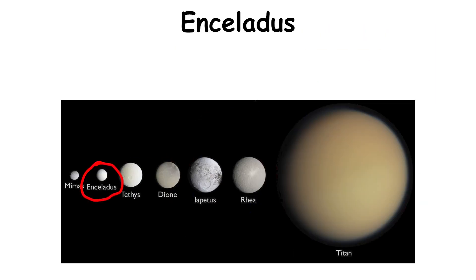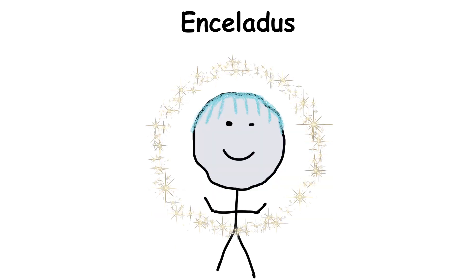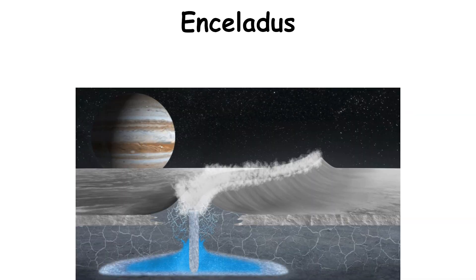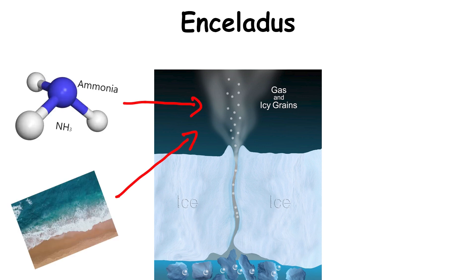Enceladus. Saturn's sixth-largest moon is completely covered in clean ice, making it one of the most reflective bodies in the solar system. Its surface is ice-cold, but there's quite a bit of activity going on underneath. The moon ejects plumes that contain a myriad of different compounds, including saltwater, ammonia, and organic molecules like methane and propane.